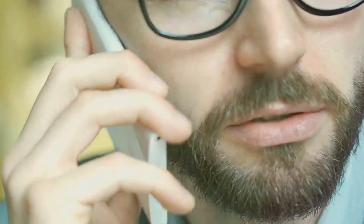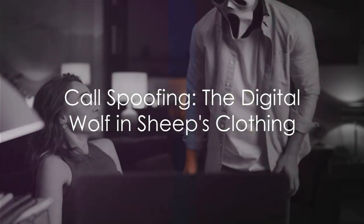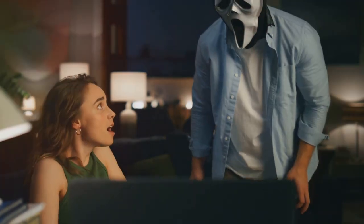They exploit your trust in your bank, your desire to help sort out any issues, and your fear of financial woes. This is the reality of call spoofing — a cunning ruse, a digital wolf in sheep's clothing.